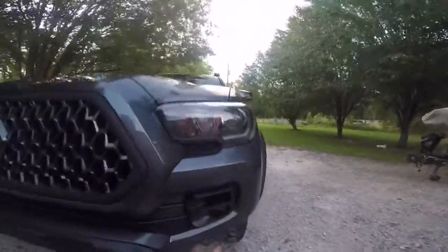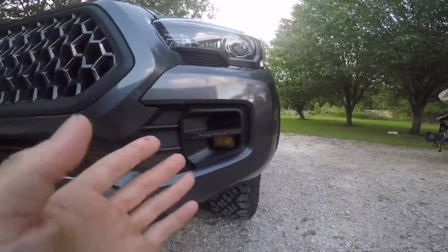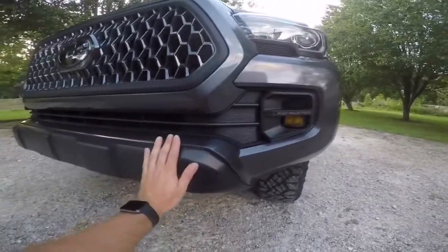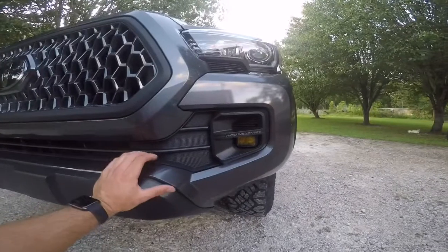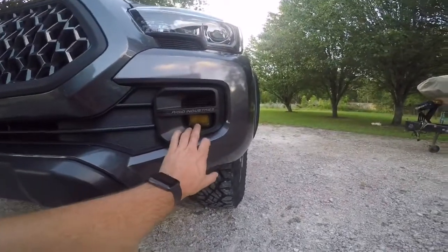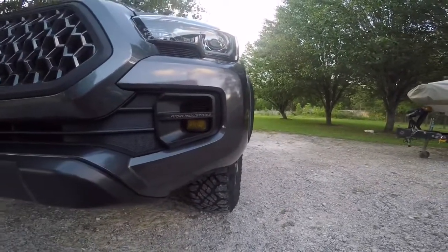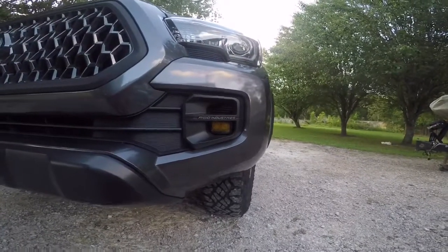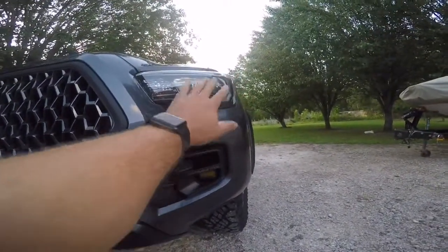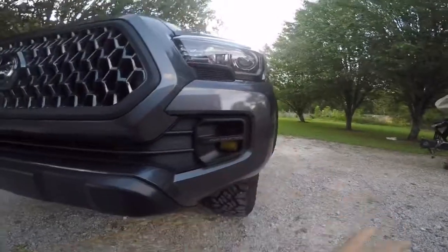I also got the TRD Pro fog lamps, which were a pricey purchase for fog lights, but I wanted the factory look. I'm not sure yet if I'll do a full bumper, a slimline bumper, or a hidden winch setup. I've got yellow JDM tape on the fogs — I've always been a fan of yellow fogs, it's a nice offset for the headlights. I've got HIDs in the headlights to match the LEDs. The yellow is a good offset, looks really clean.